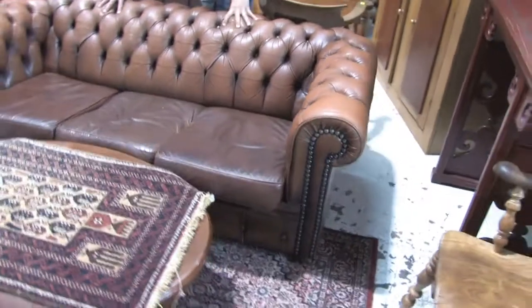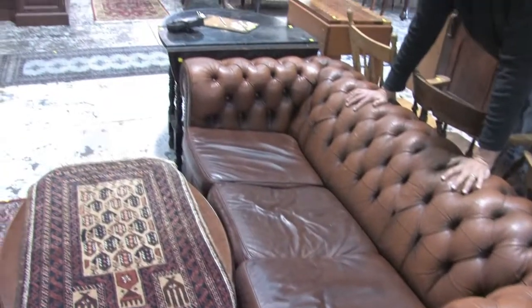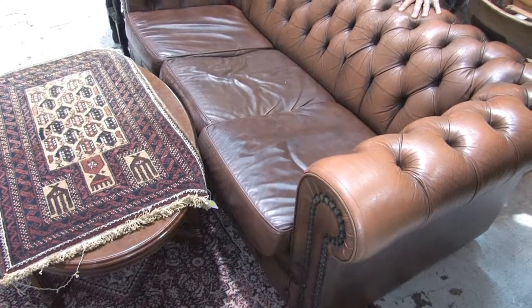Chesterfield lounge suite — this one here is beautifully worn in, just needs a bit of a lick over with leather polish. It's well worn in — these get really, really good after about five or eight years of constant use. Nice colour as well, well worn in, just needs a bit of leather polish on top.